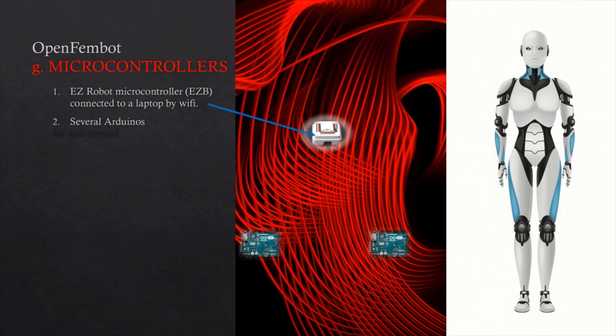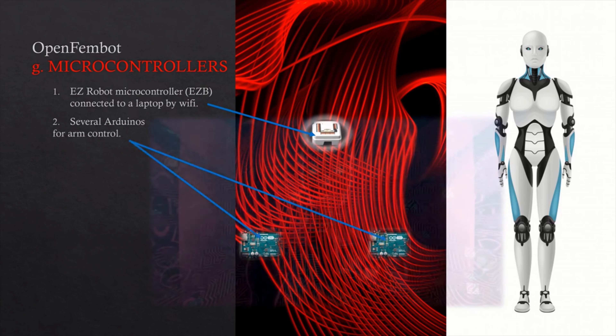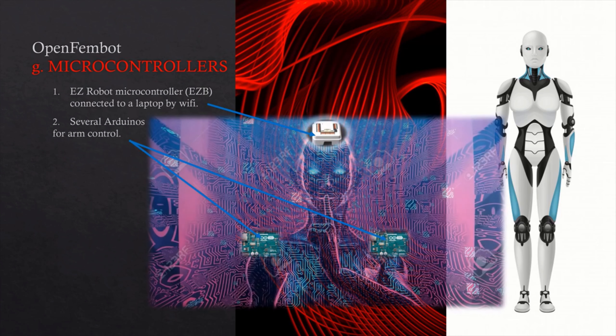I will have three microcontrollers: a single EZ-Robot microcontroller connected to a laptop via Wi-Fi, and several Arduinos for arm control.